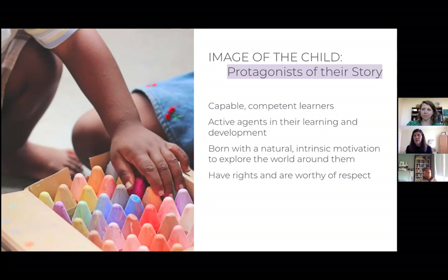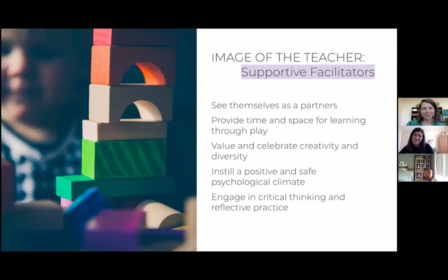We really embrace children as being capable and competent learners — born with that natural inclination to learn and intrinsic motivation to experience the world around them. Children are active in their learning; they are not passive recipients but are constantly creating connections and relationships with the world and building their own learning from experience. Children have rights — they are worthy of respect, they are citizens in our world, and should be viewed as having ownership over their space and their lives.